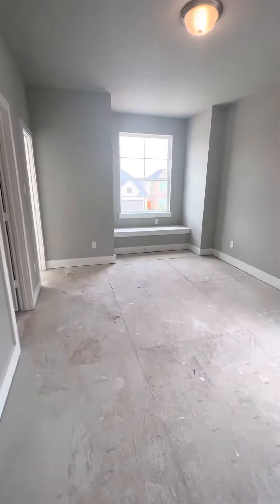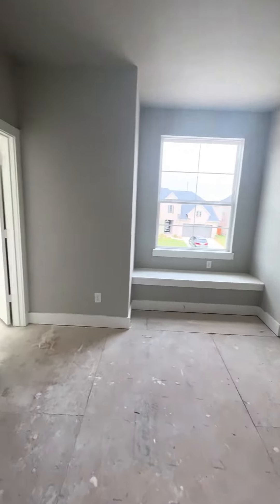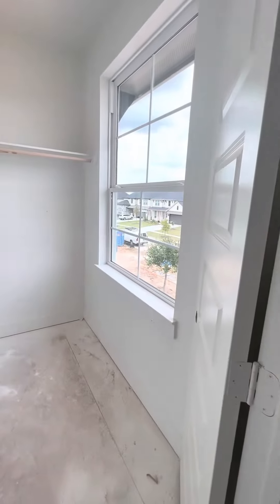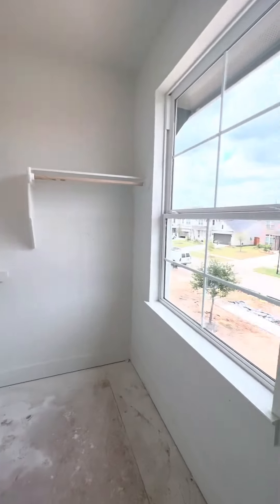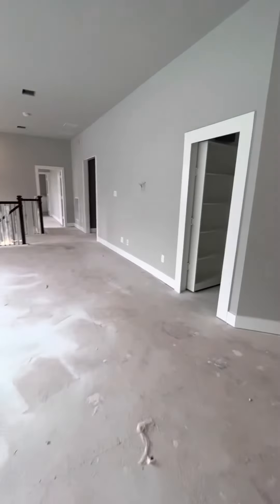We're going to come in here — I believe this is the third bedroom, we call it bedroom number three, it could be bedroom number four. It's really nice. Here's your private bath. Wow, look how big that window is! It looks nice.